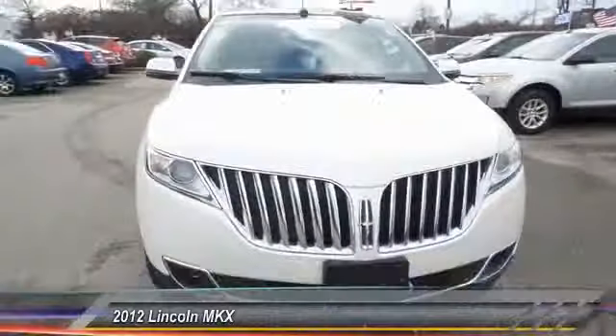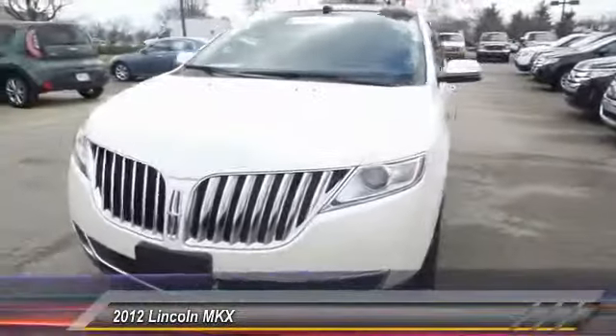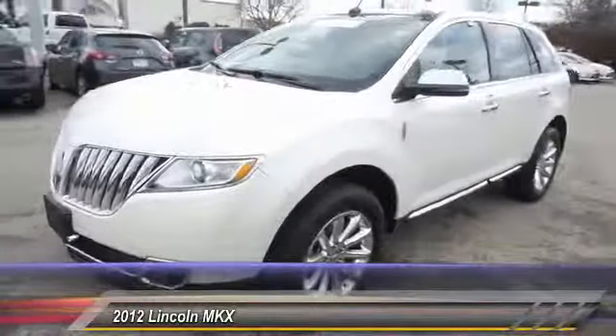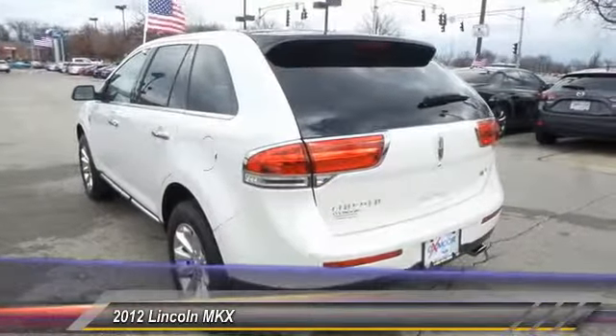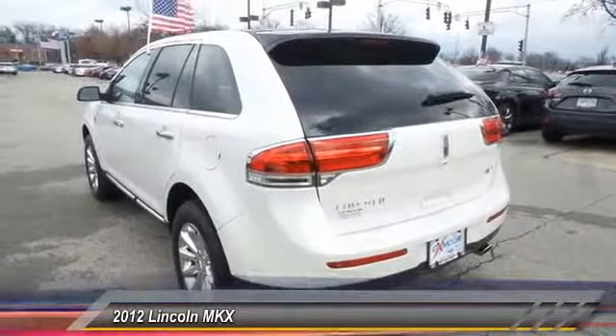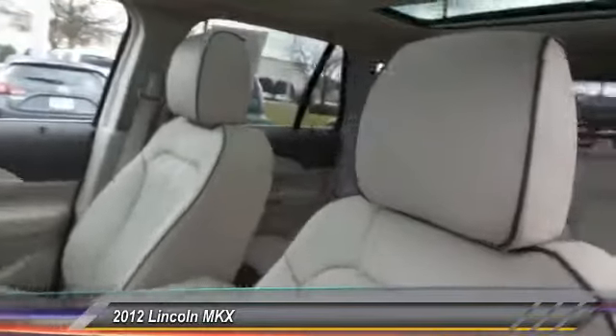The 2012 Lincoln MKX. The MKX offers performance that's ahead of the curve, boasting excellent launch and acceleration with a 3.5-liter Duratec V6 engine that delivers 265 horsepower. The MKX is truly empowered for action, and it's priced below $30,000.